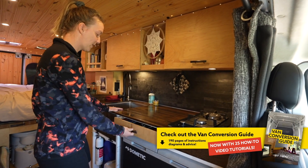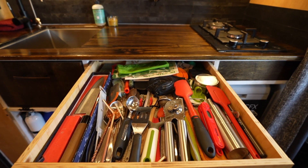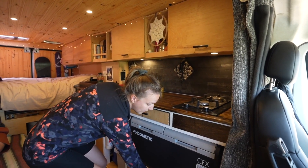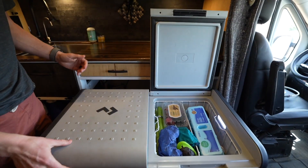Below the countertop we have this giant utensil drawer — we keep everything in there: straws, knives, thermometers, and stuff like that. Below that we have our 75-liter fridge-freezer combo.